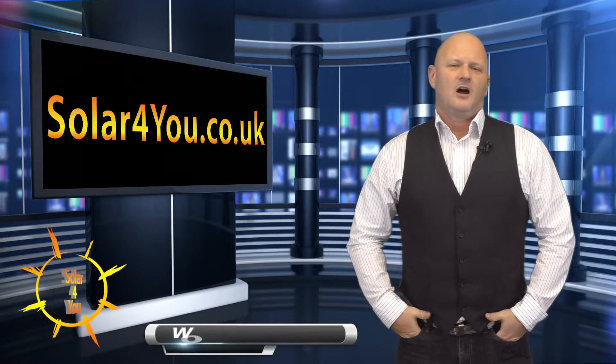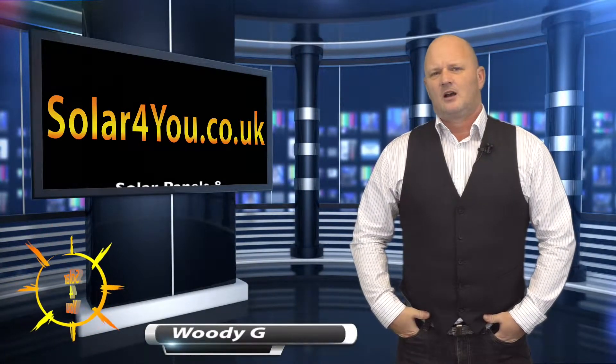Hi, welcome to Solar4U. I'm Woody G and in this video I'd like to explain the synergy between solar panels and infrared heating.